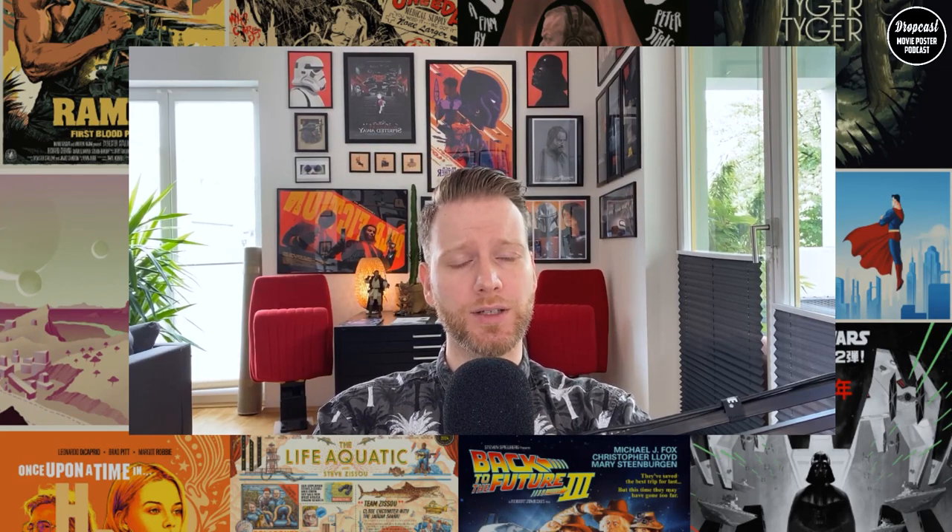Hi and welcome. I'm Tom, your host, and this is the Dropcast Movie Poster Podcast, Release Edition. This format is part of the Instagram blog Drop and you can find us under at Drop Make Official. We do reviews, news, and interviews that all have to do with the film business.